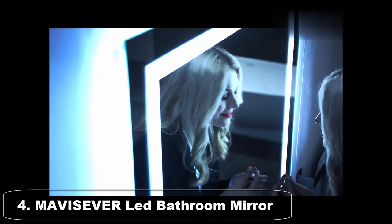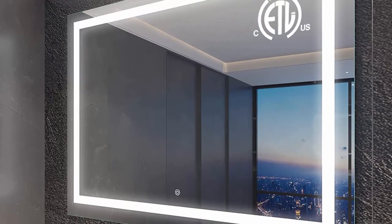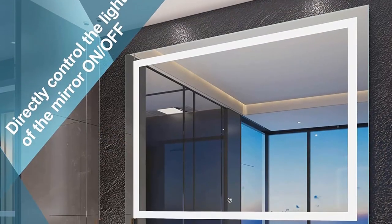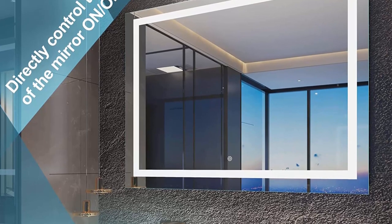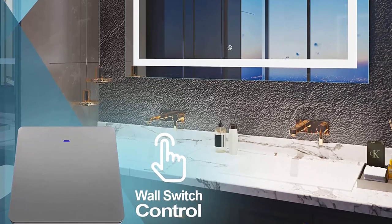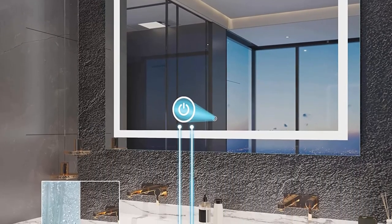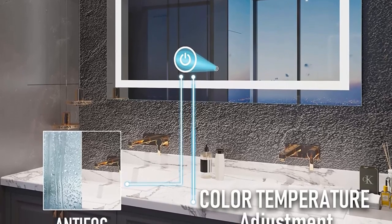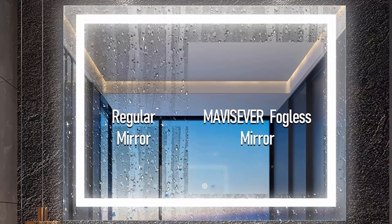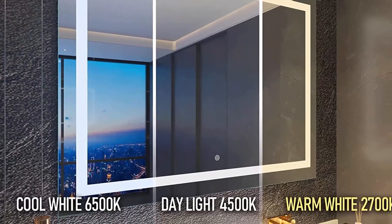Top 4: Ma Vice Sever LED Bathroom Mirror 48x36 for Wall. The Ma Vice Sever LED bathroom mirror 48x36 for wall is a high-quality and stylish addition to any bathroom, designed to provide exceptional lighting and clarity. The energy-efficient LED lights provide bright and even lighting that illuminates your face from all angles, making it easier to apply makeup, shave, or perform grooming tasks with precision. The mirror is made from high-quality glass that is both scratch-resistant and easy to clean, and the frame is made from durable materials that can withstand the wear and tear of daily use.